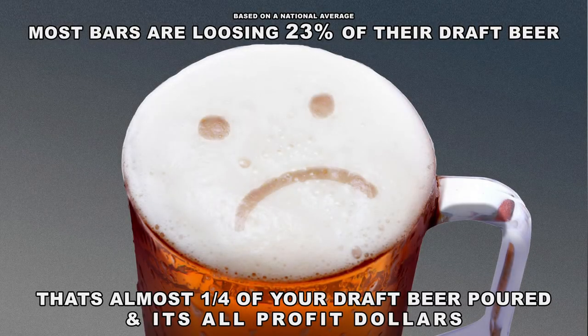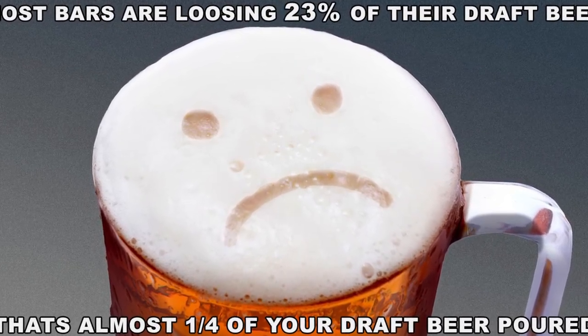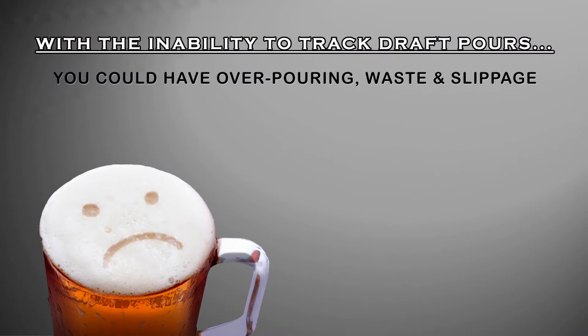According to a national average, most bars are losing 23% of their draft beer. That's almost a quarter of the draft beer poured, and it's all profit dollars. With craft and premium beers, that's even more money. When we don't have the ability to track draft beers that are poured, we could have overpouring, waste, and slippage.